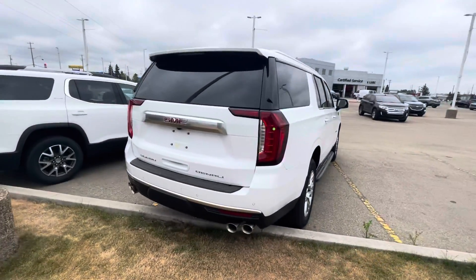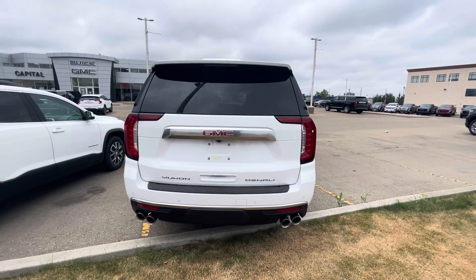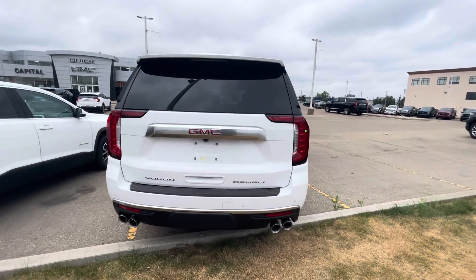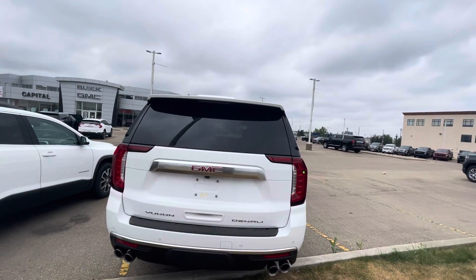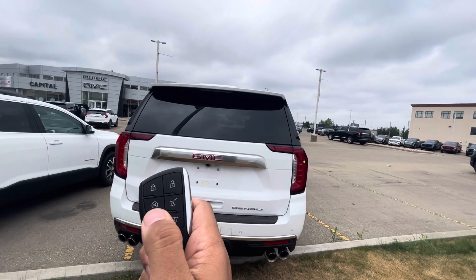Push-to-start with passive entry as well. You've got the rear camera as well as the rear parking sensors and quad exhaust in the back. On the key fob it is push-to-start, and you also have controls for your trunk release, glass release, and factory remote start.